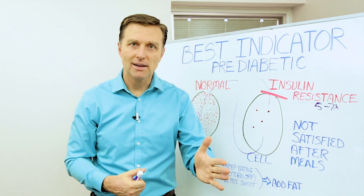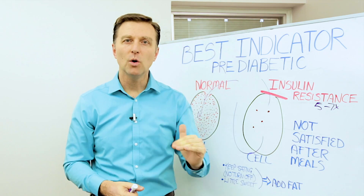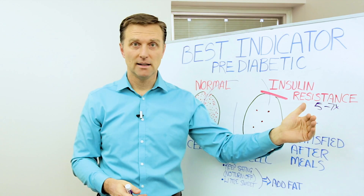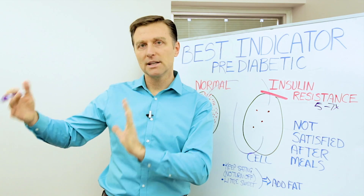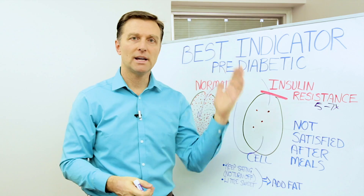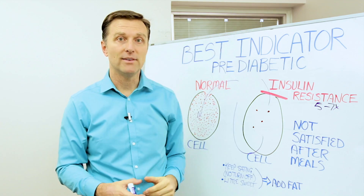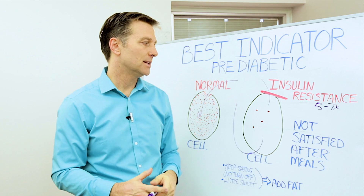You can even check your insulin levels or A1C and it could be low, but you could still have the situation because it's not advanced yet. This is kind of subclinical — you don't get diabetes overnight. It's gradual, slowly gets worse and worse until finally you have it, but it could take 10 years.